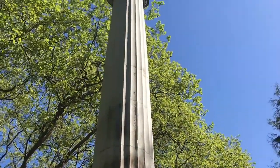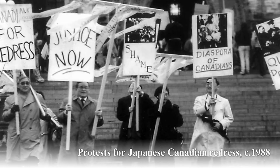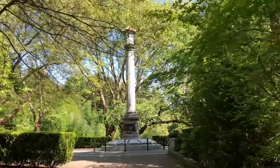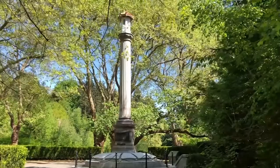It represents everything that Japanese Canadians had to overcome — exclusion, marginalization, and internment — but it also represents their valiant struggle for enfranchisement and their incredible demonstrations of resiliency and determination in the face of opposition. The memorial's relative obscurity in Canadian history is unfortunate, as it deserves more recognition and is an important reminder of the diversity that has always existed in our country.